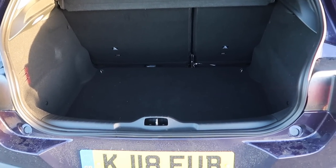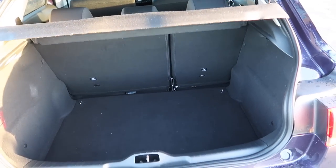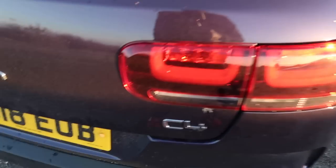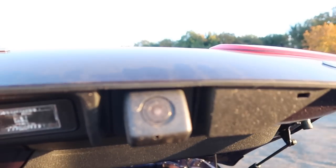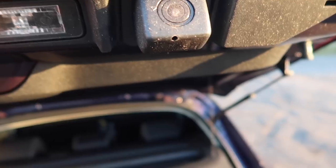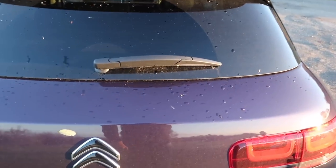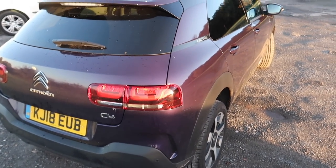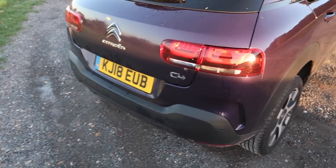I've just remembered — this car also has a reversing camera and rear parking sensors, which both come as standard. So the only optional feature on this particular car is the paintwork.